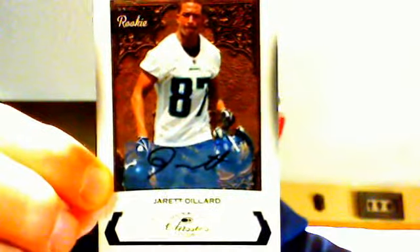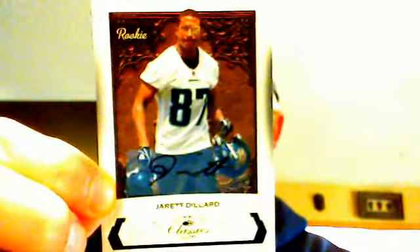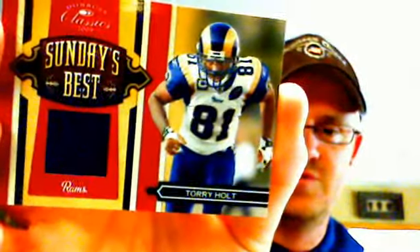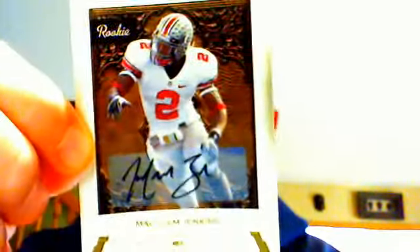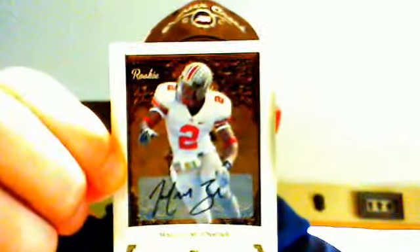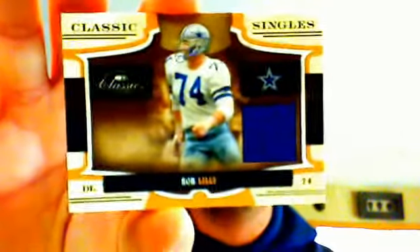The last break of the night was a box of 09 Classics — always fun chasing cut autos and legend autos. We got a Jarrett Dillard for the Jaguars numbered to 299 — not the auto we were looking for. We got a Torrey Holt single color jersey to 299. Our second auto was Malcolm Jenkins for the Saints numbered to 250. And the final hit was legend Bob Lilly for the Cowboys, also numbered to 250.